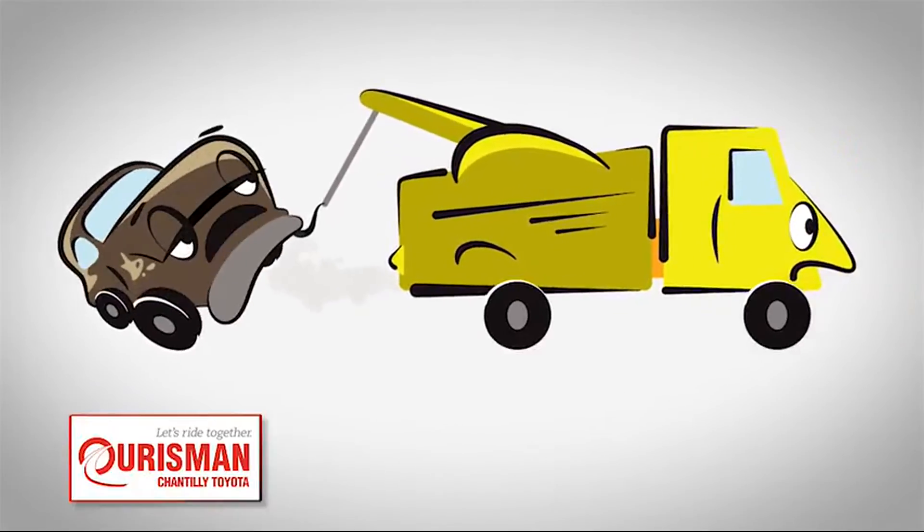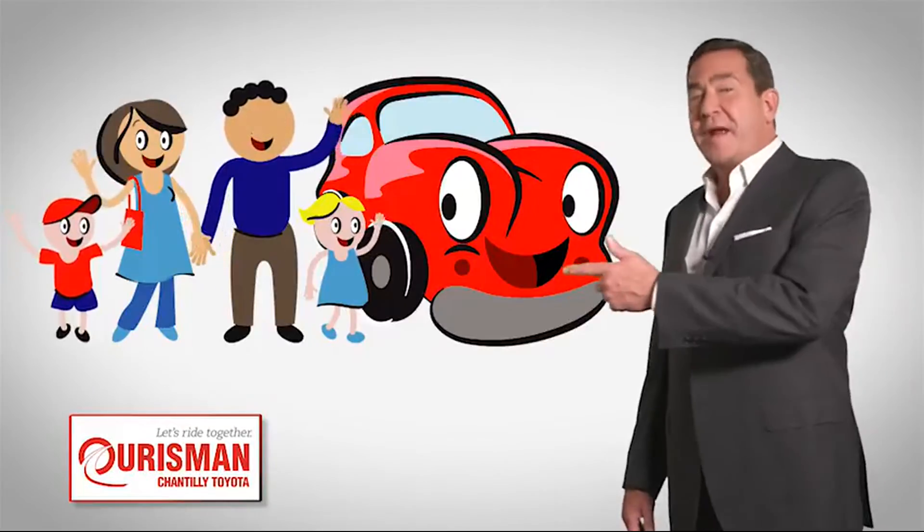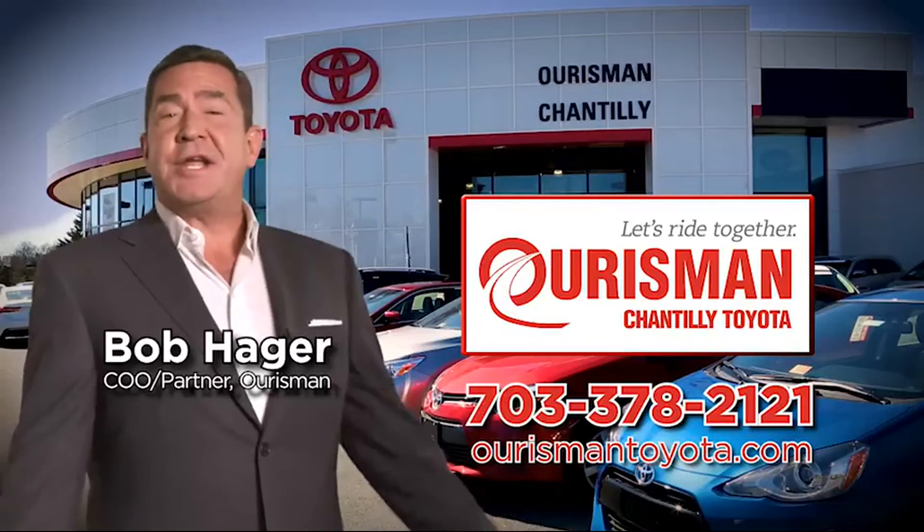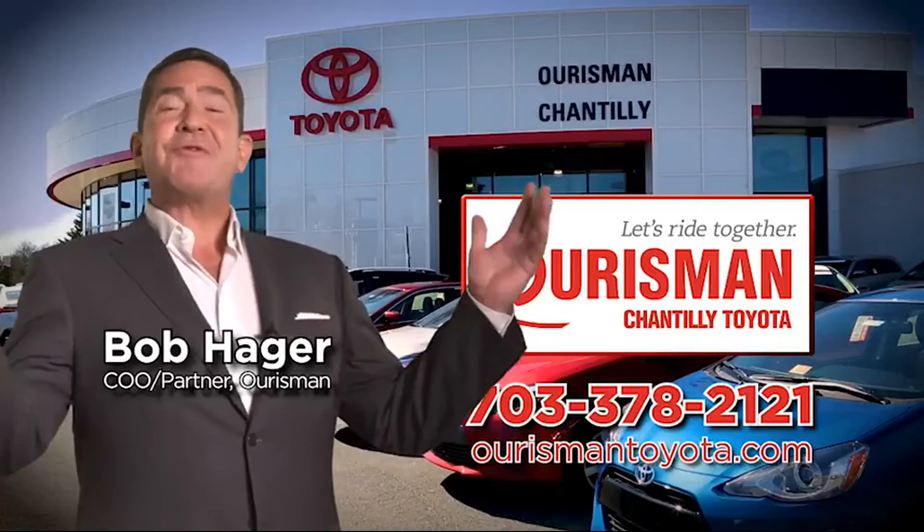But if it's not good enough for our family, then it's not good enough for yours. Check out our family of used cars and see if one of ours can join yours. Oarsman Chantilly Toyota used cars — let's ride together.